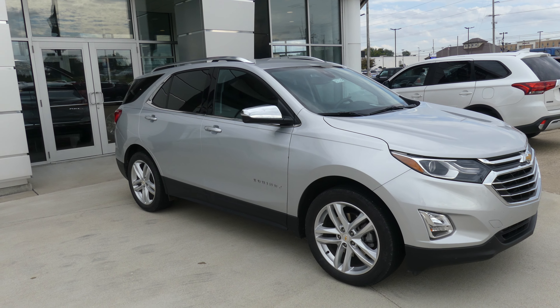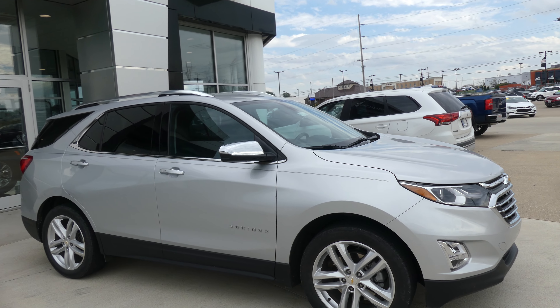Welcome back to our GMC online showroom. Today we're going to have a quick look at this 2020 Chevy Equinox.